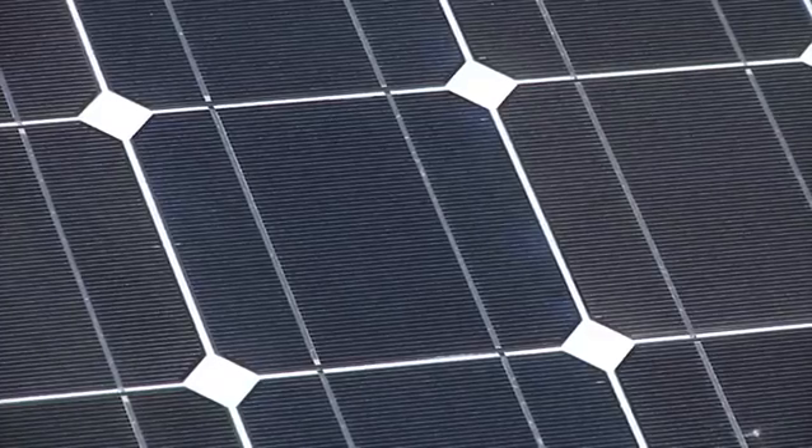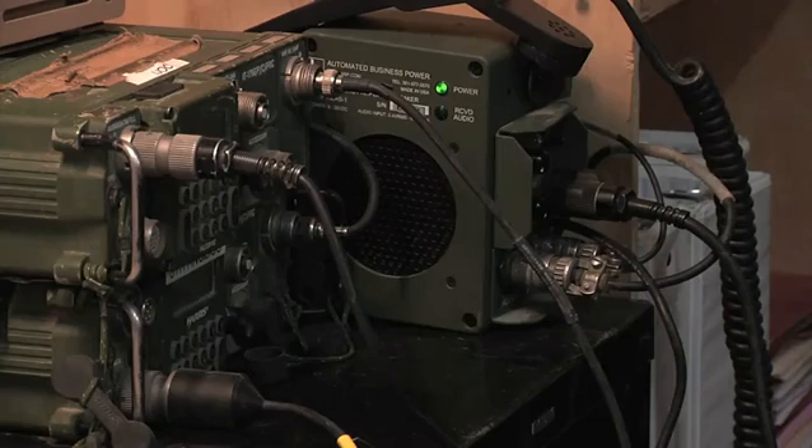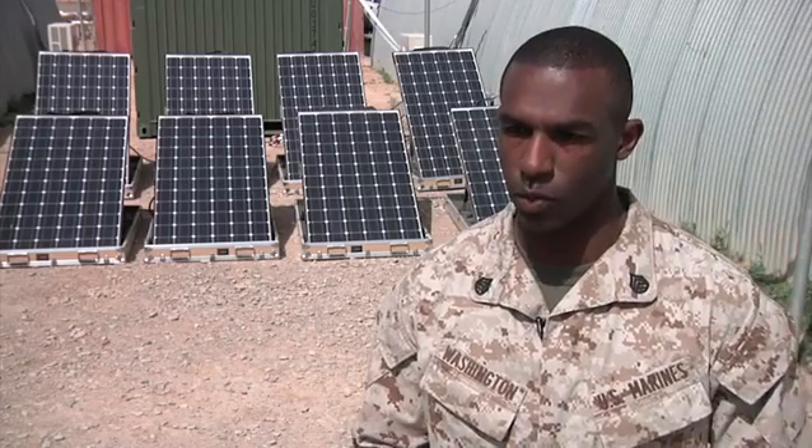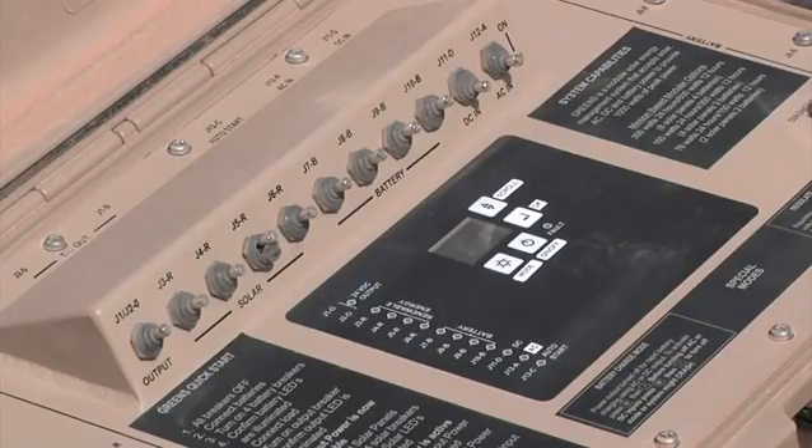The solar panels can operate in a 24-hour period. The panels supply power to the majority of the center's equipment, while charging the batteries for later use at night. It will generate up to 1,700 watts of pure energy into the controller system, which will then put that into what's called a high-energy lithium battery.